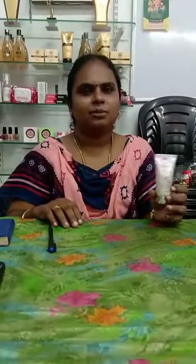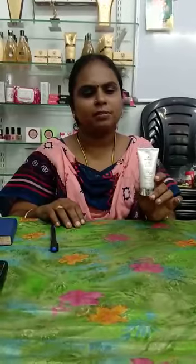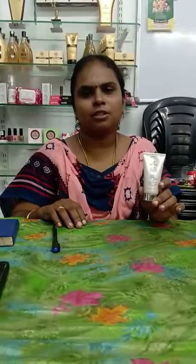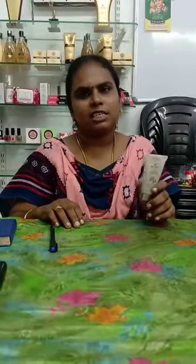J.R.C.M. I am going to talk about these BB cream products. BB cream is SPF 30%, suitable for all skin types.